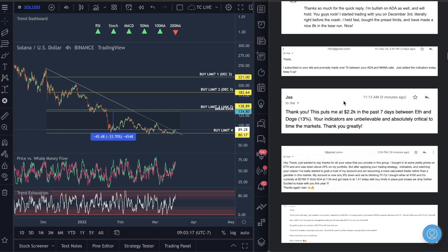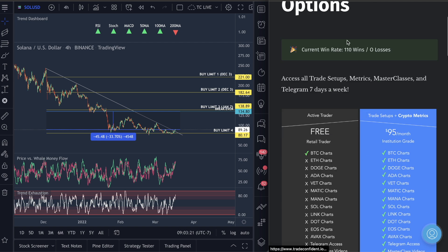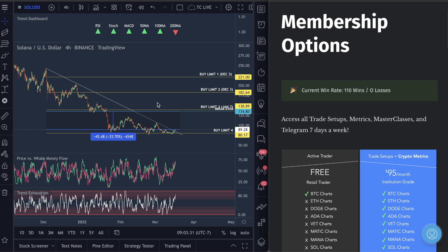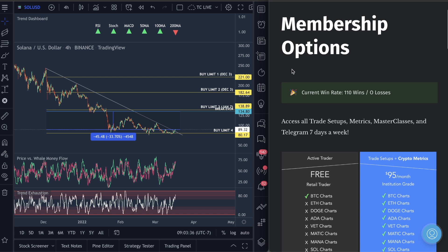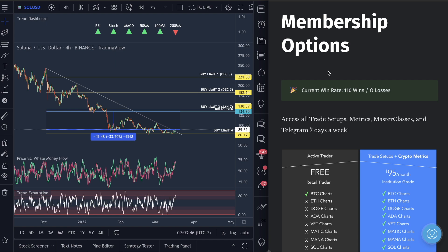This guy does $2,300 in a single day with two indicators — Price or Swell Money Flow and Trend Exhaustion. Make sure you get your subscription — you guys will see this win rate go up because we're about to take wins 111, 112, and 113 on Avax, Mana, and Polygon. I will call out every single time I'm getting into a trade so you can copy me. Get your membership, get the indicators in the description, and watch for a temporary drop and then a move back up. God bless — have an amazing day.